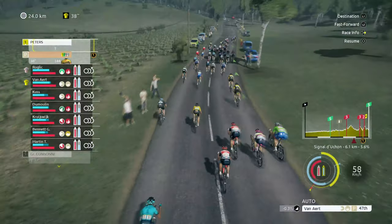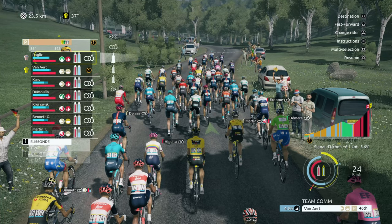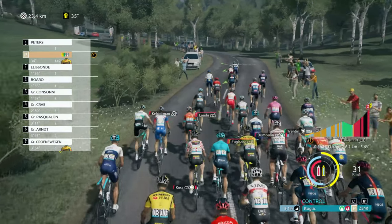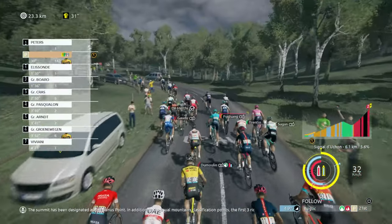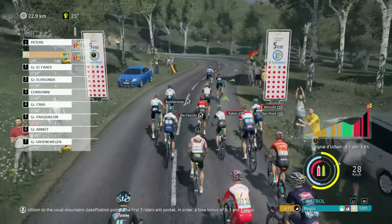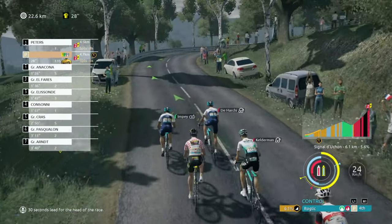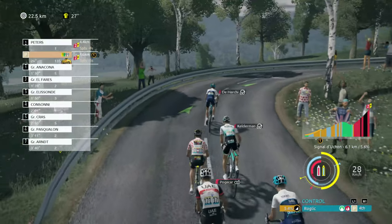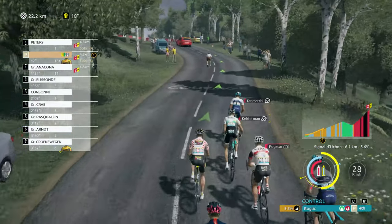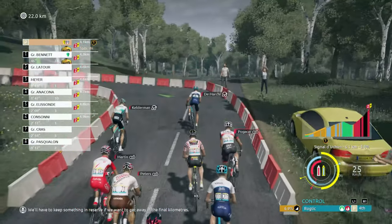We're all together again now which is good — we're at the foot of the last climb. I think we go with Roglic here to try and get ourselves some time back. It may not be a very long climb, but the last two kilometres are really steep because the average slope is over 11%. After more than 230 kilometres in the saddle, that's going to leave a mark. Just keep him in a good position — we're catching up to Peters very very quickly. We'll have to keep something in reserve if we want to get away in the final kilometres.